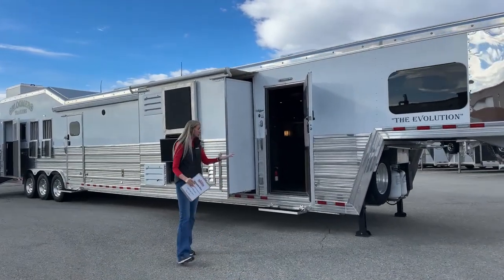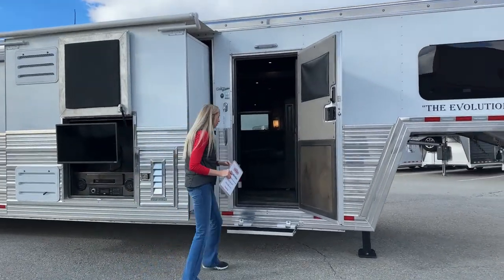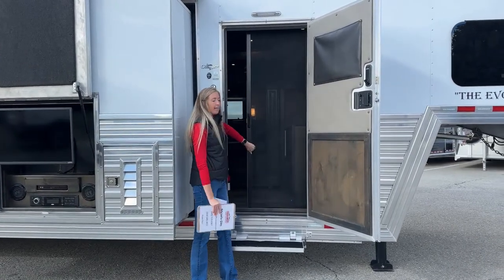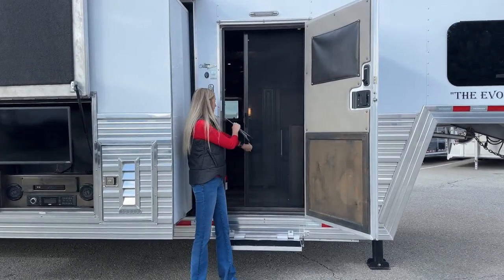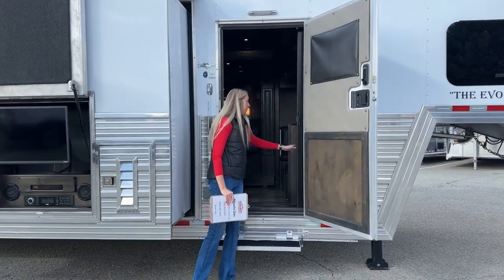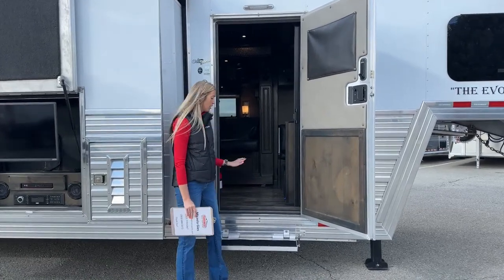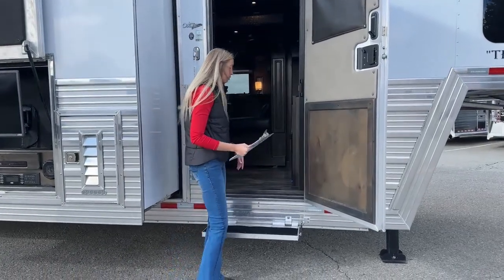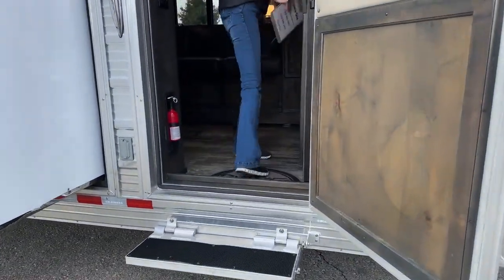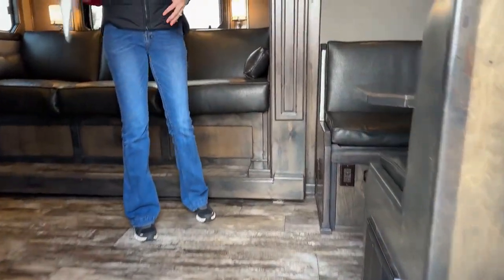Starting right up front at the living quarters entry door - this one has a sliding screen door that tucks away in the framework. It is magnetic so it stays closed and rolls back into its spot. We have a full fold-down step on a gas shock stepping up into the living quarters. This living quarters conversion was done by Outlaw down in Stephenville, Texas - our favorite conversion company.